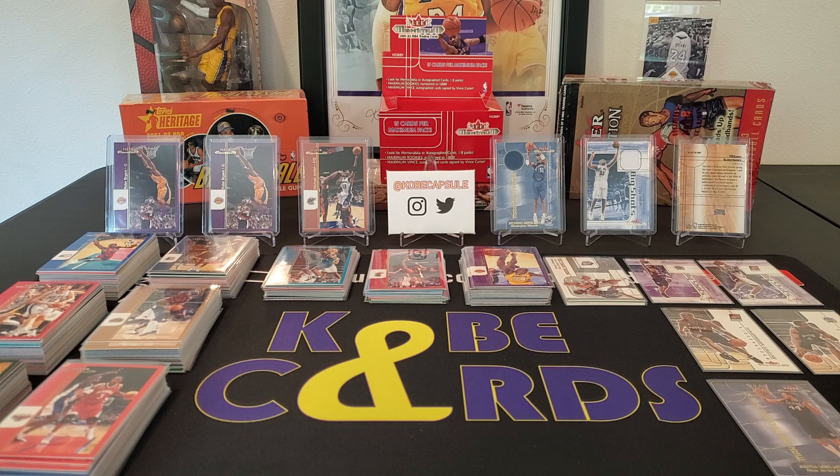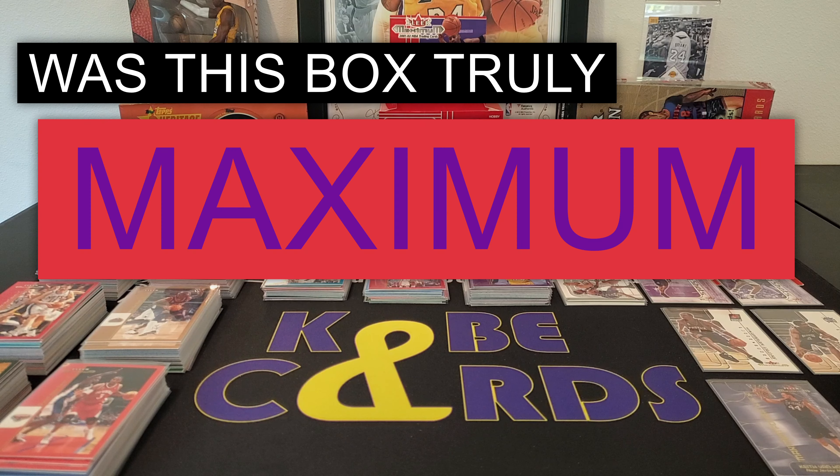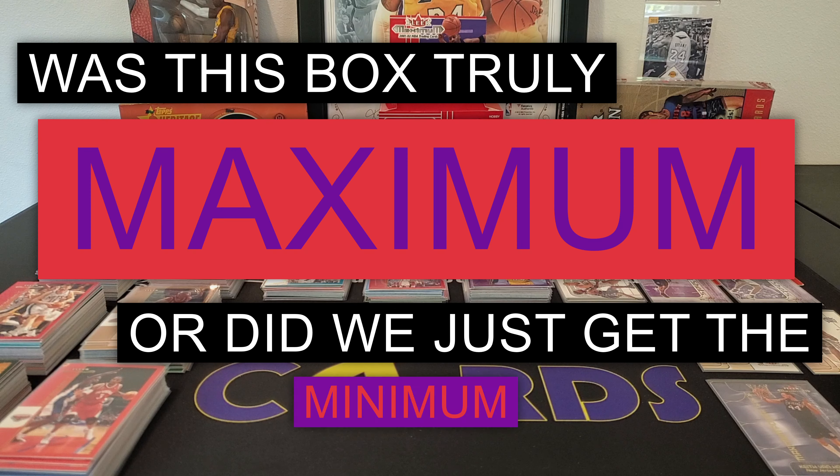Unfortunately, the particular stock of these cards — maybe I should have known better just by looking at them — they're a little bit glossy and sadly it made them very susceptible to sticking. With that being said, I am here to give you a full breakdown of how we did on the box, what I would value the entirety of the cards to be worth, and finally, did we come out ahead or behind after this purchase. It's a profit or loss hobby box recap — was this box truly maximum or did we just get the minimum?